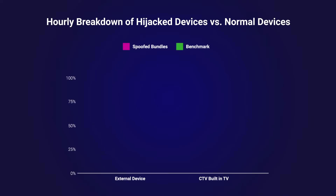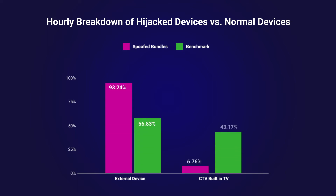It works because the CTV devices that are favored by Smoke Screen are not built into the TV — they are external, so they have their independent power source. And this way, even when the screen is turned off, the CTV device can remain active with Smoke Screen.